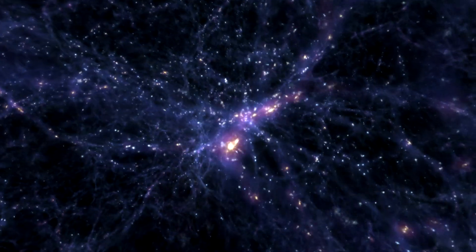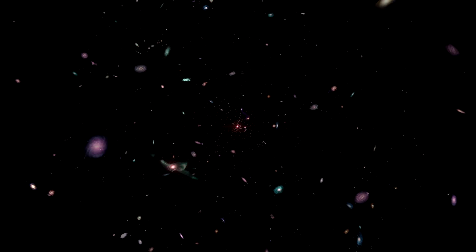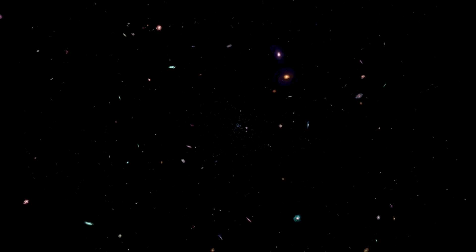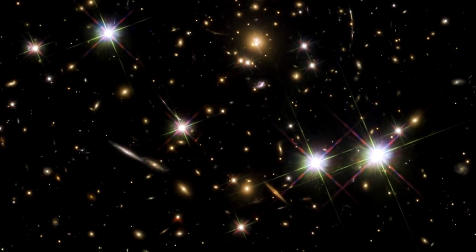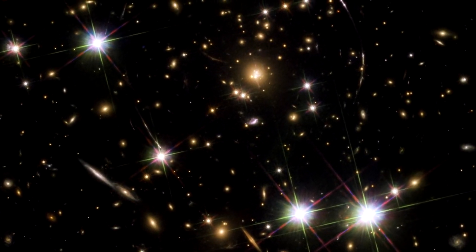To see the very first stars and galaxies form in the early universe, we have to look deep into space, way back in time. The universe is expanding, and therefore the farther we look, the faster objects are moving away from us, red-shifting the light. To study the earliest star formation, we have to observe infrared light and use a telescope optimized for this. Since infrared is less obscured by dust particles, Webb will also detect visible light too — it will see things 100 times fainter than Hubble can observe, at redshifts of 15 to 30.